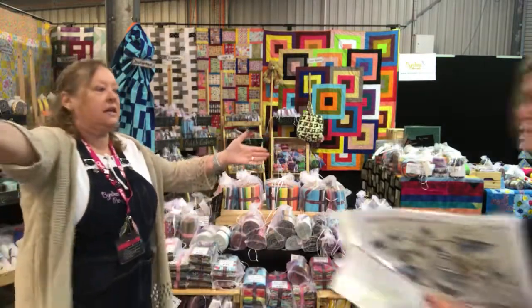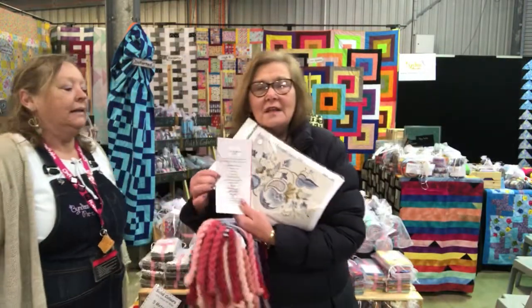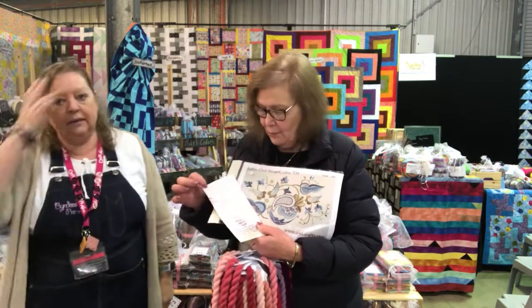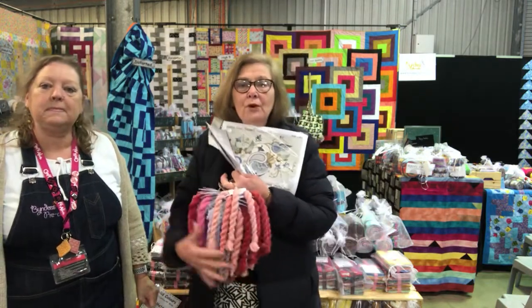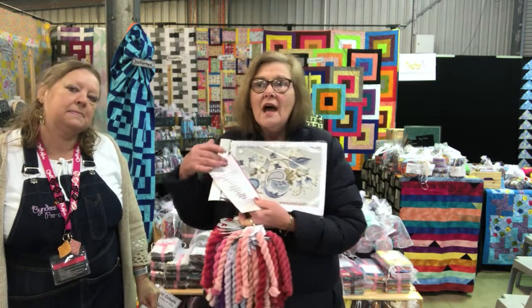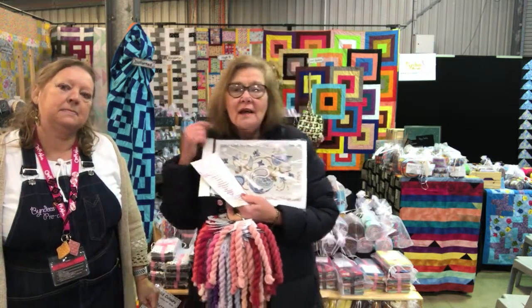We've got Robin here from Cascade House. Morning, Narelle. I'm Cascade House, leading producer of embroidery yarns. Here's just a little sample of what we've got — beautiful wools, silks, kits — and I'm on stand 60. Come and see me.